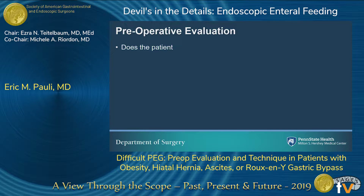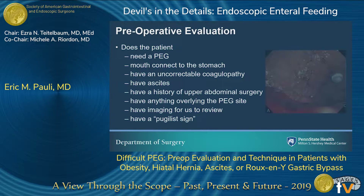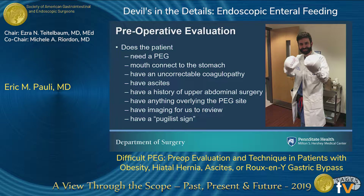When the residents call me, they know to tell me eight things. Does the patient need a PEG? Does the mouth connect to the stomach? Do they have an uncontrolled coagulopathy? We care about coagulopathy because PEG is considered a high-risk endoscopic procedure for bleeding. Do they have ascites? Do they have difficult anatomy — like this person here where someone put a PEG that mostly went into the colon, which is predictable ahead of time just by looking at the patient. Is there stuff overlying the PEG site? And finally, my favorite: does the patient have what we call a pugilist sign — if the patient is wearing boxing mitts in their room, they're high risk for pulling this thing out.